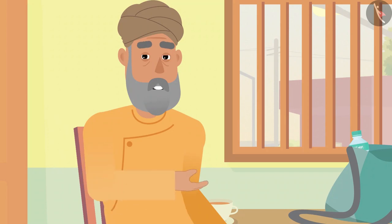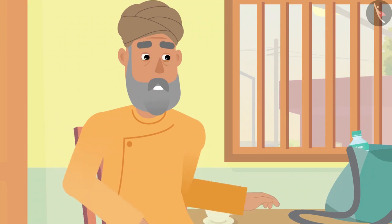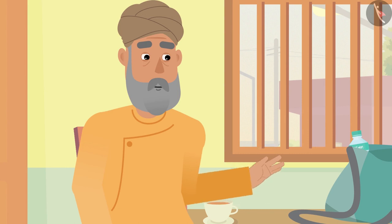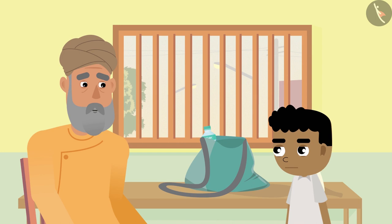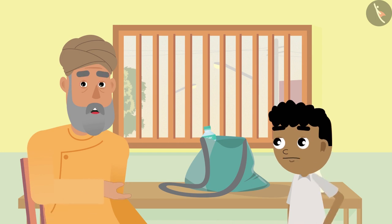'Bittu, we do use flowers to decorate our homes, but that is not all — flowers can be used for other purposes also.' 'Like what, grandpa?' 'Bittu, we can use flowers for color and fragrance.'